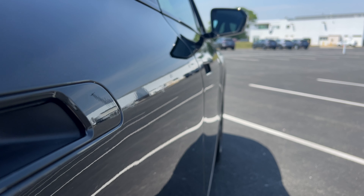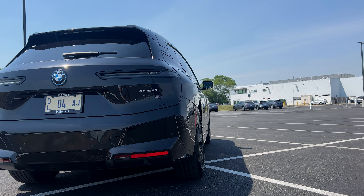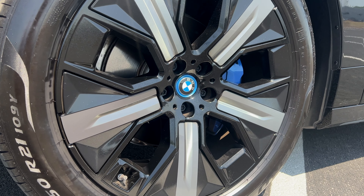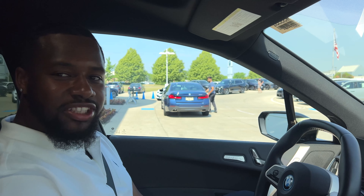As we move along the side, you'll notice the aerodynamic body lines enhancing both efficiency and style. And check out these stunning alloy wheels, adding a touch of elegance to the overall design.